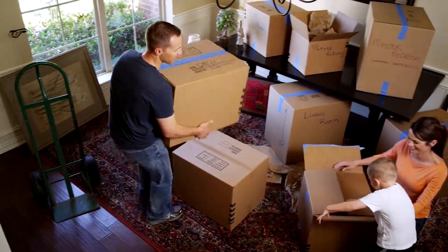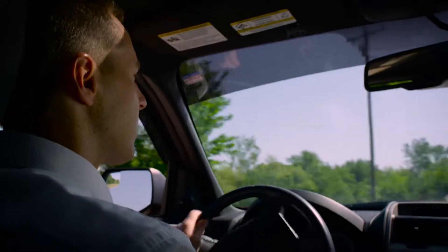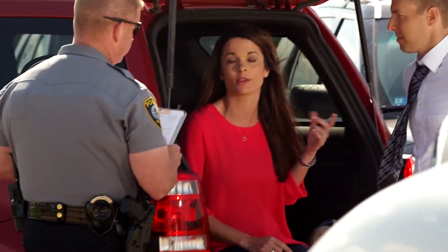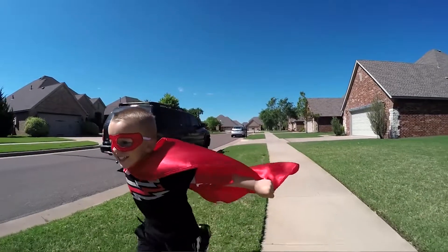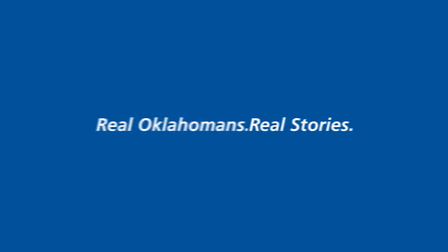Moving to a new city can be exciting, but we hadn't been in our home more than a week when Ashley was involved in a car accident. On my way to the accident, my first call was to Levi at AAA, who gave me the steps to take at the scene and later put us in contact with an agent to process our claim. Levi and the AAA team were in our corner every step of the way. AAA knows what it means to serve. Superhero service — that's AAA.